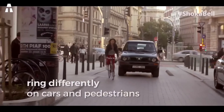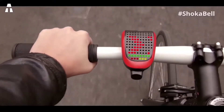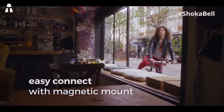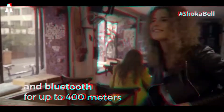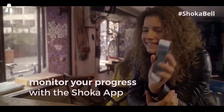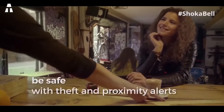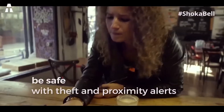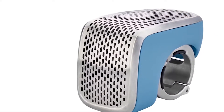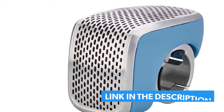Finally, it should be borne in mind that the plans for future development include the idea of connecting the Shoka Bell to connected cars to share information from locations for drivers.